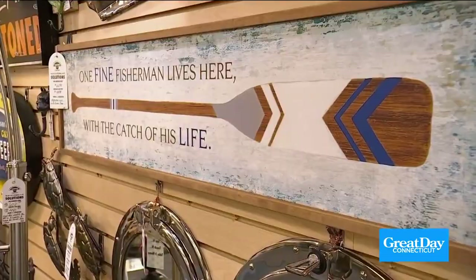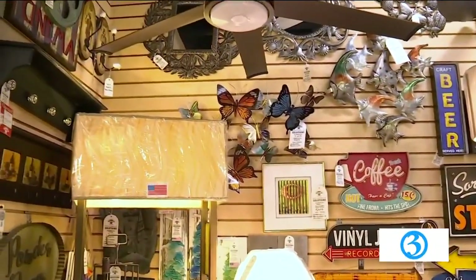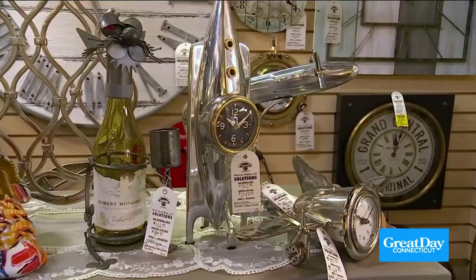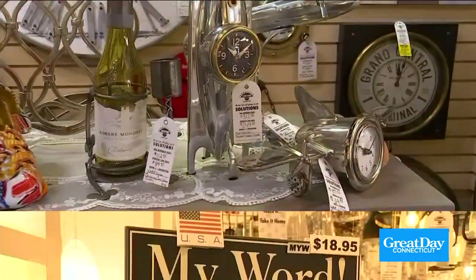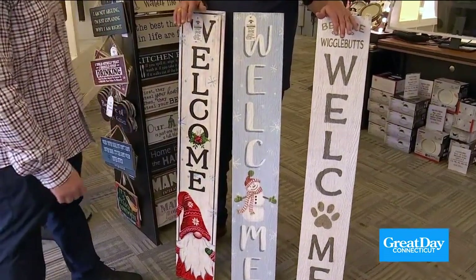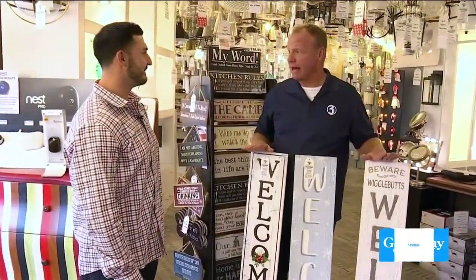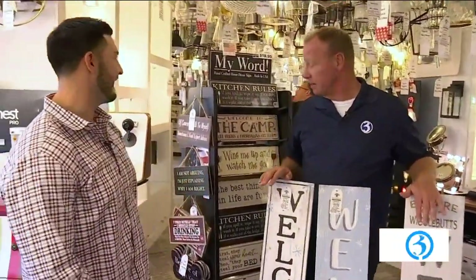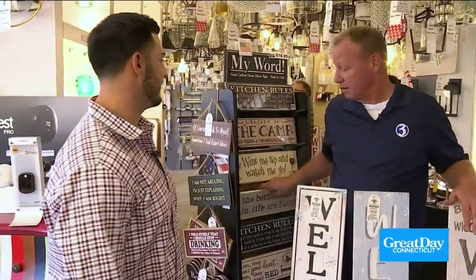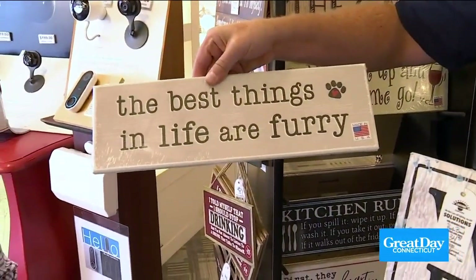Todd, signs everywhere — everywhere you look there's a sign in here, and these make great gifts. Signs, clocks, a whole bunch of fun stuff for the wall. Complete wall decor for the holidays. And a collection of signs made by My Word — traditional, Christmas, they got it all. Fun, different sayings, handcrafted in the United States. And I think this is the best: 'The best things in life are furry.' How awesome is that?